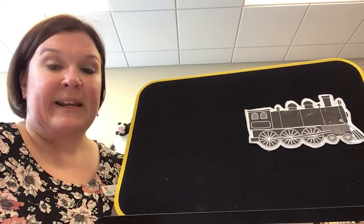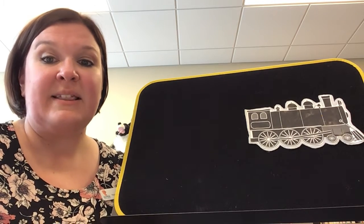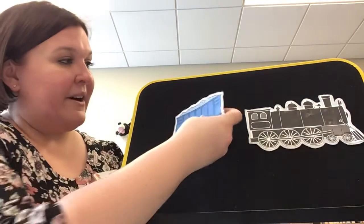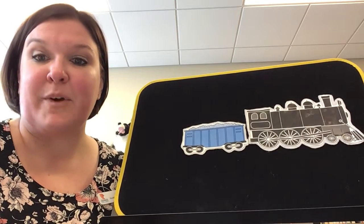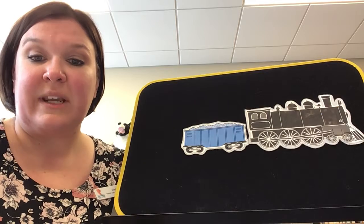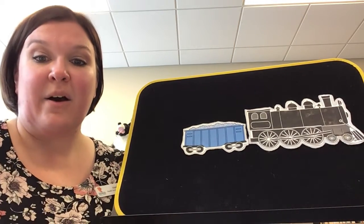This little train, painted black, comes chugging down the track. With a choo, choo, choo, choo, hear the whistle blow. This little train goes chugging home. This little car is painted blue. It has seats for me and you. With a choo, choo, choo, choo, hear the whistle blow. This little train goes chugging home.